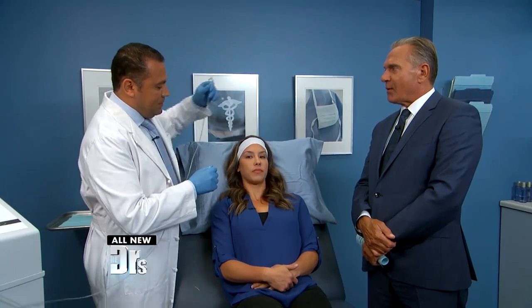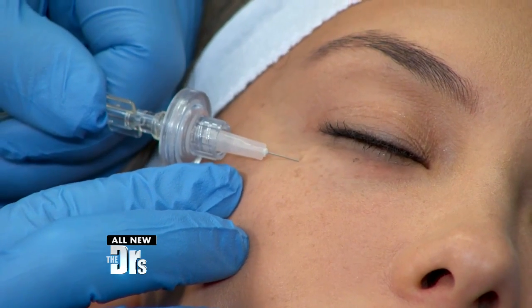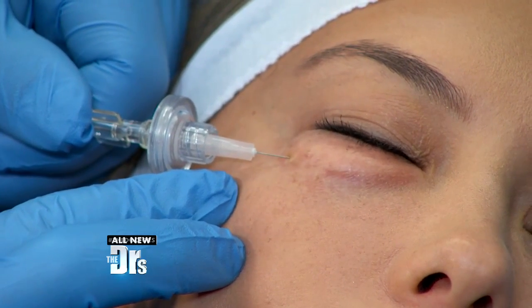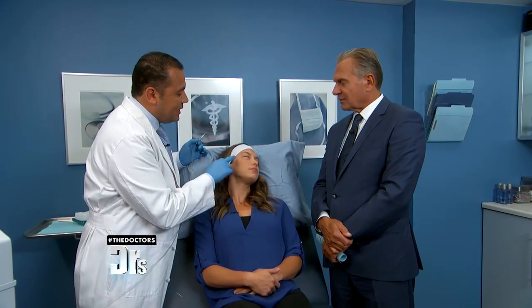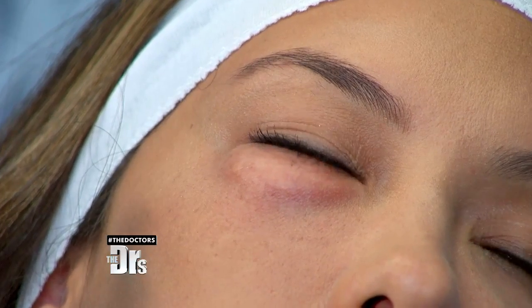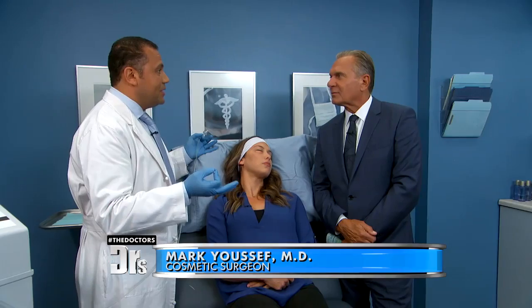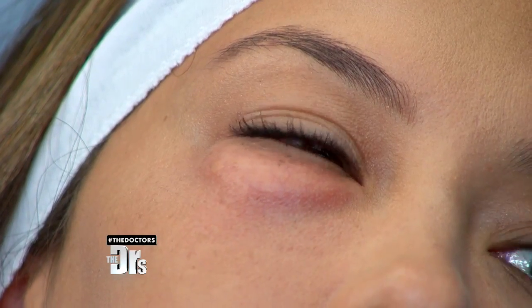We're going to be demonstrating carboxytherapy, which is an injectable CO2 treatment. Now, you've got to watch real close. You can actually see it blow up right away. That's only about four or five cc's of CO2. This will actually go away within 10 to 15 minutes. And if you look carefully, the skin's getting pink because our body actually hates carbon dioxide gas. So when you put it in the lower eyelid, the body rushes and opens up blood flow and circulation to get the CO2 back to the lungs to exhale.